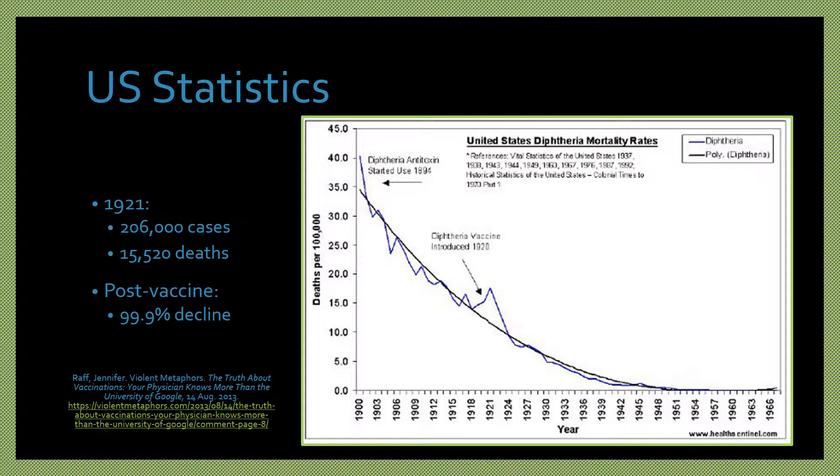In the United States, between 2004 to 2015, there were only two cases, and the last case in Indiana was in 1996. However, diphtheria is still common in other parts of the world.